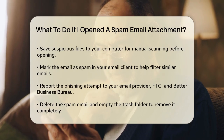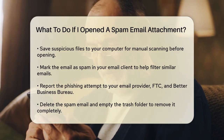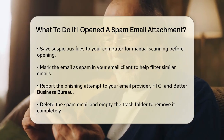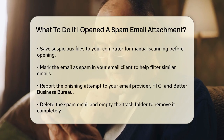Scanning for malware. Use anti-malware software to scan your device for any viruses or malware that might have been downloaded. Make sure your antivirus software is up to date, as this will help detect the latest threats. Save any suspicious files to your computer and manually scan them before opening them.